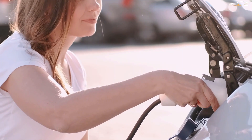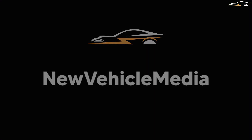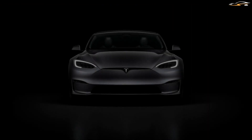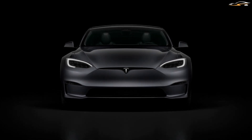The Lucid Air is advertised as offering more than an eye-opening 500 miles on a single charge — completely unheard of in the industry. In comparison, the next longest range comes from the market-leading Tesla Model S Long Range Plus, which manages 402 miles.